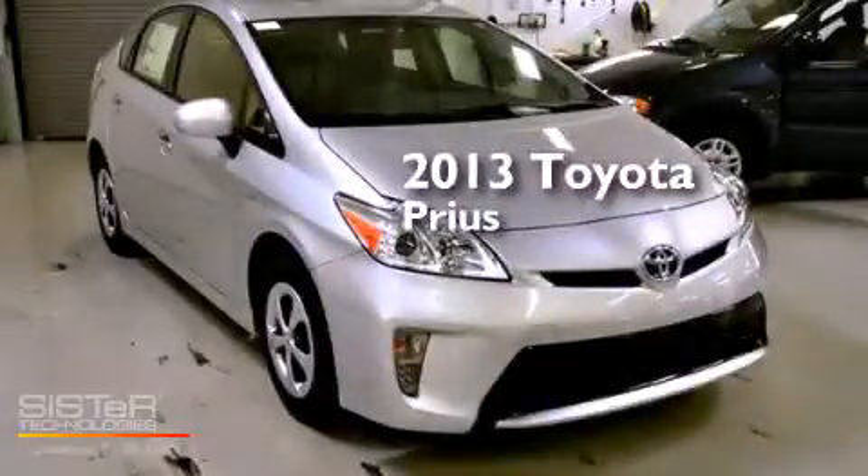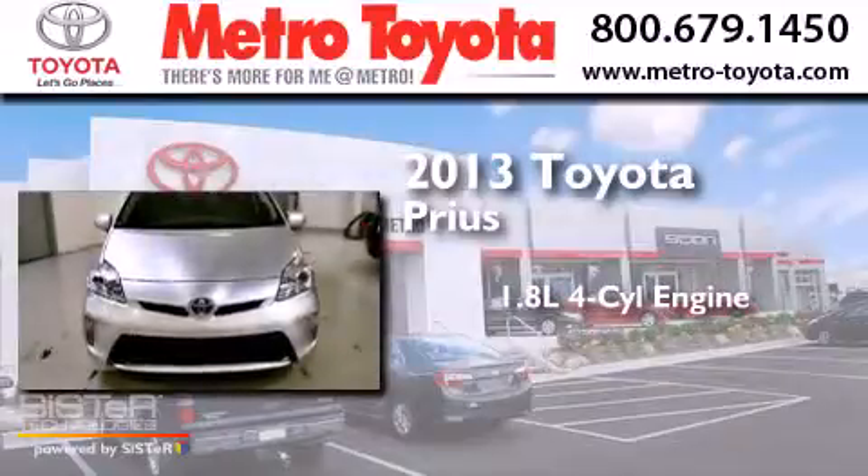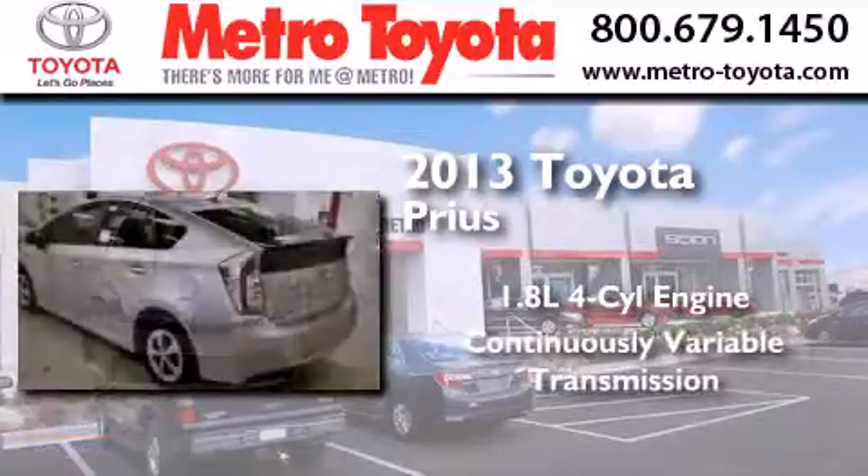This is a brand new 2013 Toyota Prius. It features a 1.8 liter 4-cylinder engine and a continuous variable transmission.